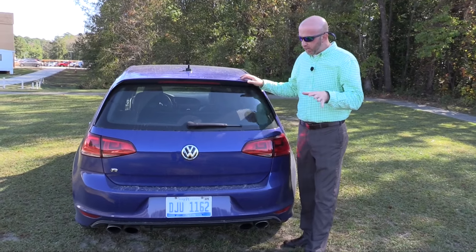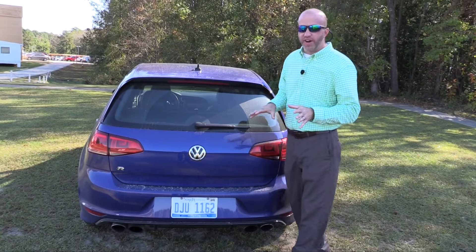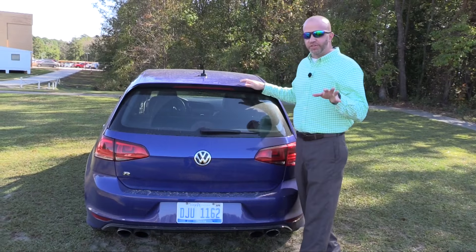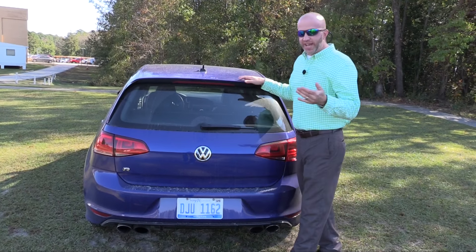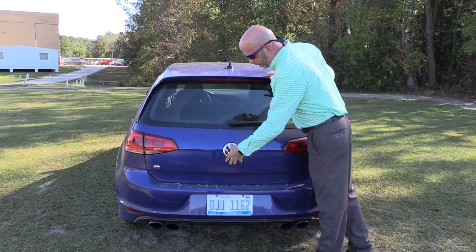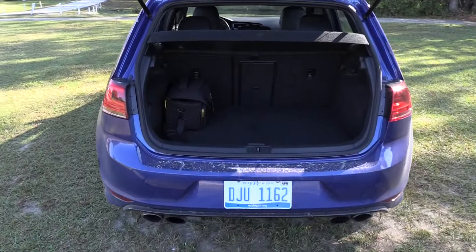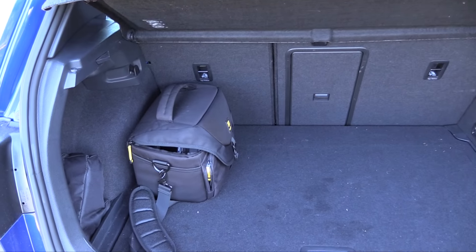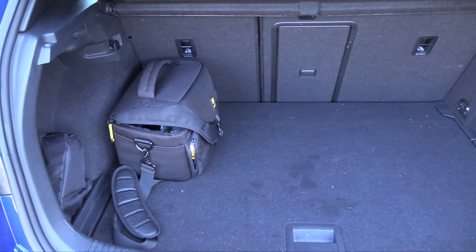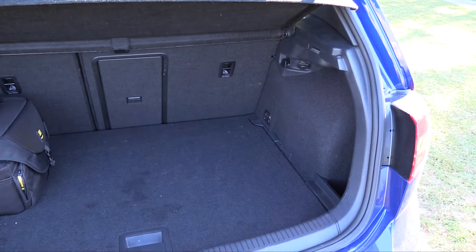Looking for the rear hatch access, you won't find a typical handle. Volkswagen likes to be a little sneaky — simply press once and it opens right up. Inside, you'll see nice acreage behind the second row of around 22 cubic feet.